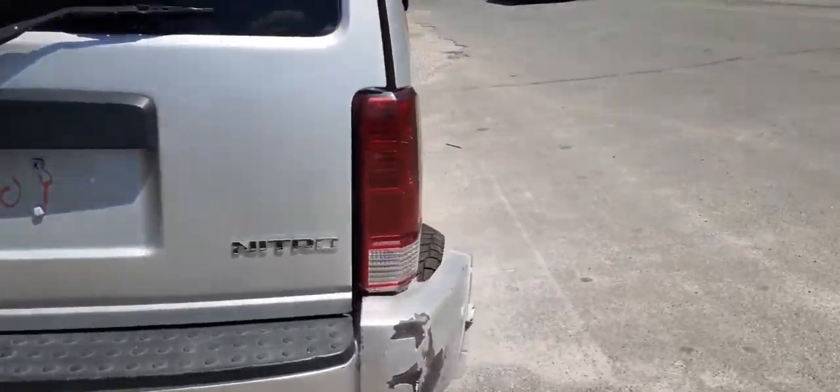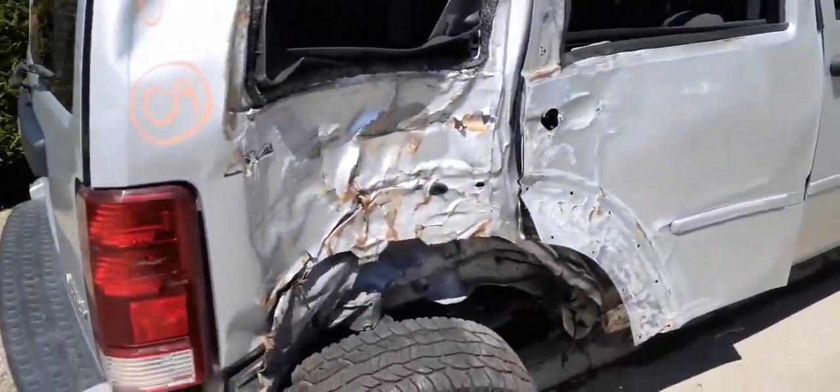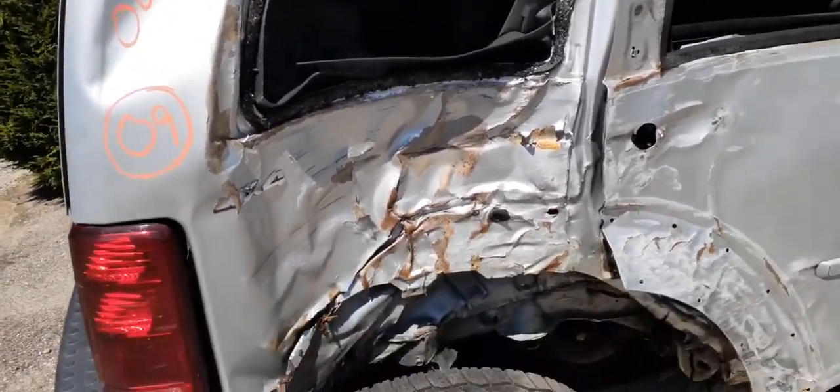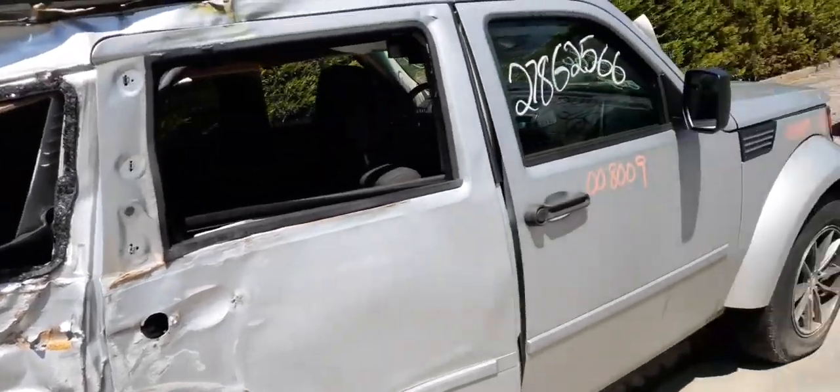Right rear tail light is fine. As you can see there's a major hit — the hit tore out the rear end, rear end's no good. You do have a left rear quarter. Got a left rear axle, four by four, eight and a quarter.